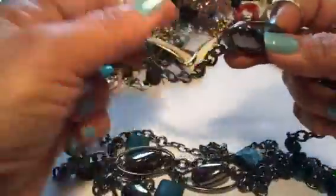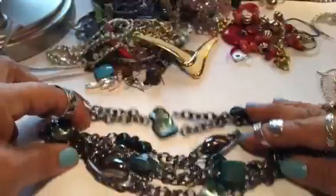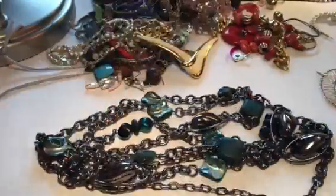And here is a long strand — these are glass beads, very nice glass beads. These are metal — they're a gunmetal color, actually. So that's like a triple, double strand knuckle.